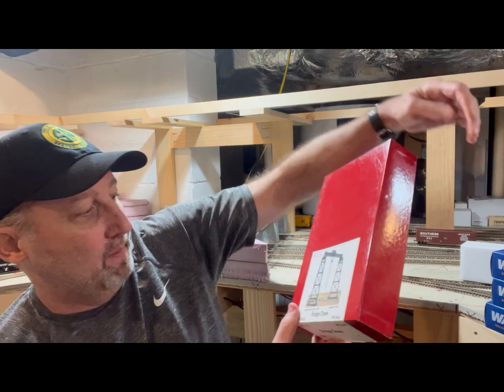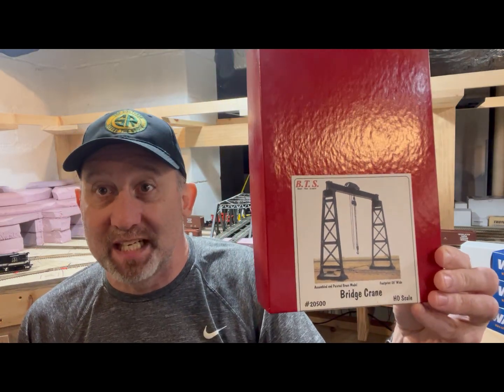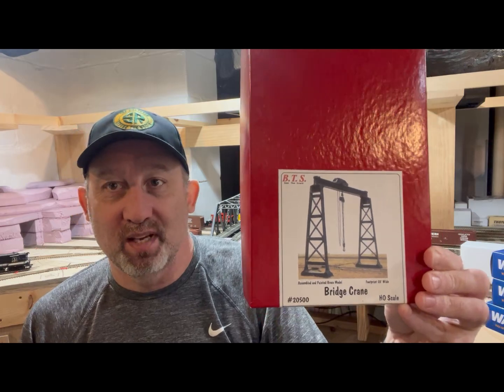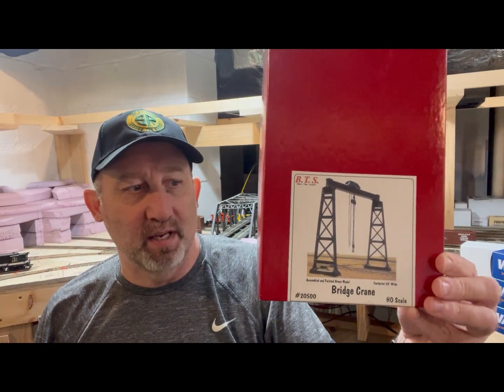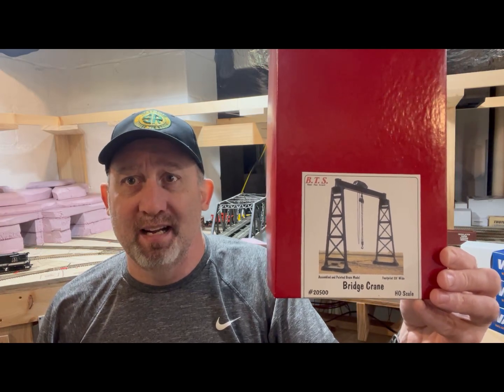Another thing I picked up — I'll save this for last — it's called a BTS bridge crane. I don't think they make these anymore. Found this on eBay; the price was really steep at first and kept dropping. Finally he sent me an offer, I said I'm still too high, made a counter, and he took it right away.